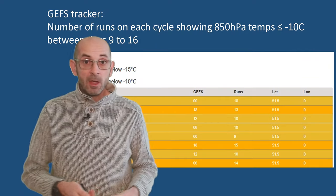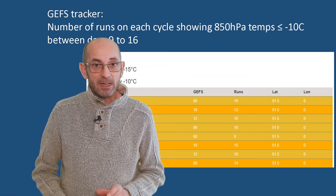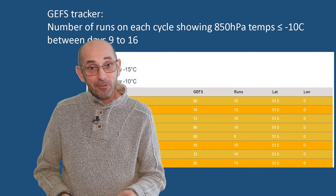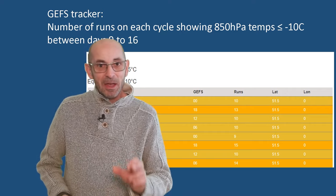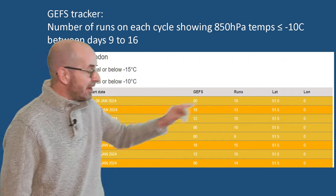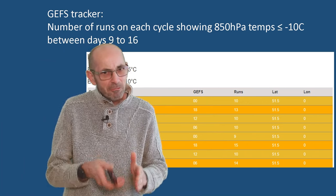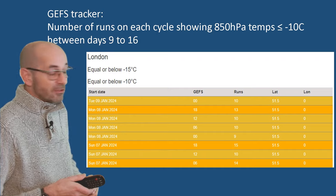Here's a data table I've not shown before. It's generated using a new feature on the weatheroutlook.com website - the GEFS tracker. This particular table shows the number of runs on successive updates which are forecasting temperatures at the 850 hPa level to dip to or below minus 10 Celsius between days nine and 16 in the London area. The latest update shows 10 runs meeting that criteria, and going back through the last few days the number varies a little - minimum nine, maximum around 15. There isn't a clear trend at this point, but it's definitely worth watching in the coming days.